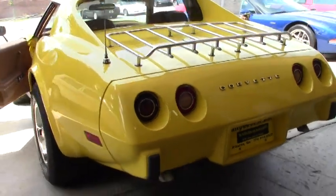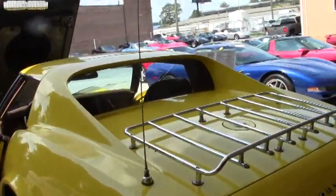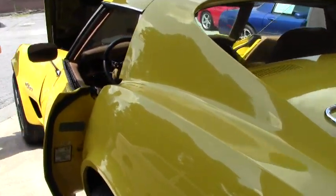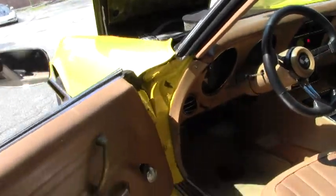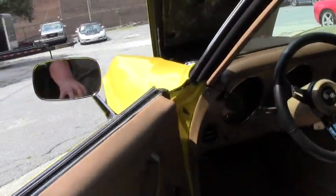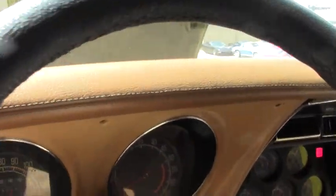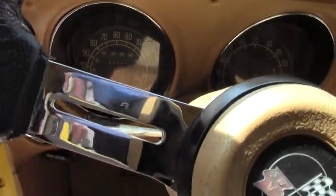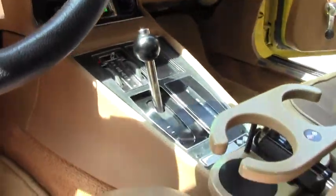This car has a GM 290 horsepower crate engine, 350 cubic inch. As you all probably remember, about 170 horsepower is all you were getting out of a regular '75, so the 290 gives it a nice little boost.